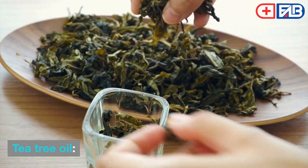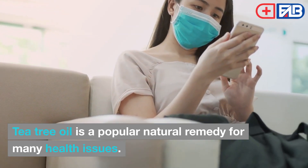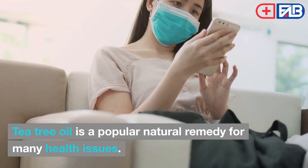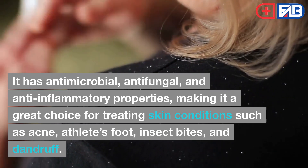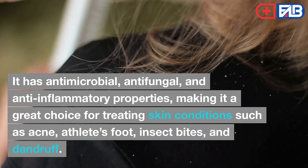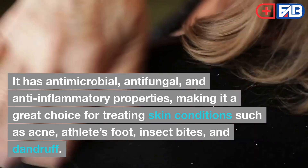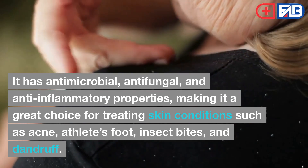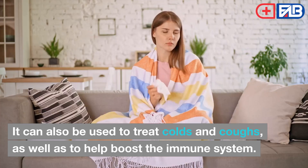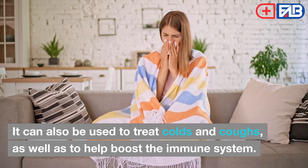2. Tea Tree Oil. Tea tree oil is a popular natural remedy for many health issues. It has antimicrobial, antifungal, and anti-inflammatory properties, making it a great choice for treating skin conditions such as acne, athlete's foot, insect bites, and dandruff. It can also be used to treat colds and coughs, as well as to help boost the immune system.